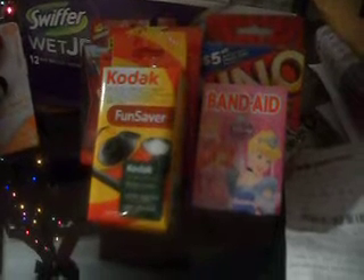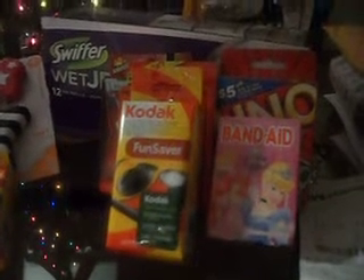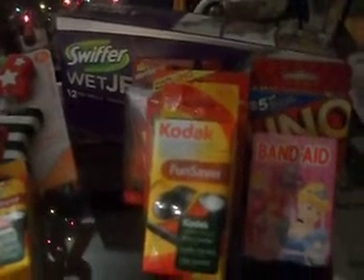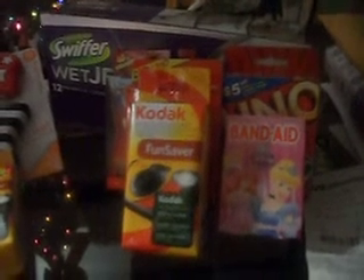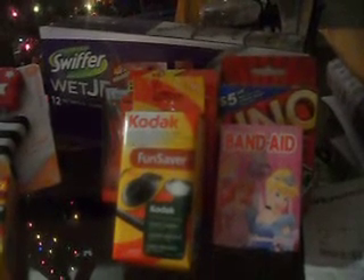I still had about a dollar left to offset, so I picked up this Kodak Fun Saver camera. On the Target website there is a printable coupon for $10 off any Kodak camera, camcorder, or one other item I can't remember. This particular camera was $4.99, so if it scanned with no problem that gave me $5.01 worth of overage. To absorb that plus the leftover change from the UNO cards, I also picked up this Swiffer Wet Jet, which I needed, at $6.19. That should have totally offset everything and I had my math worked out in my head.